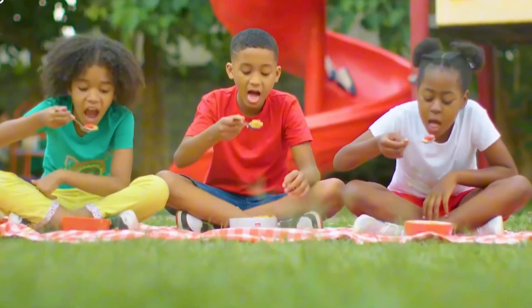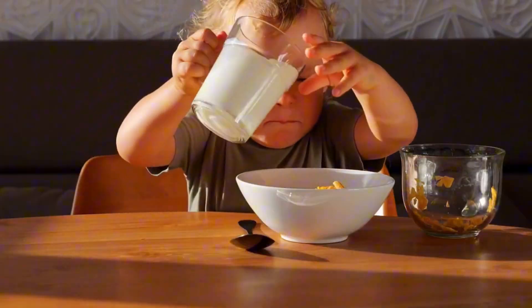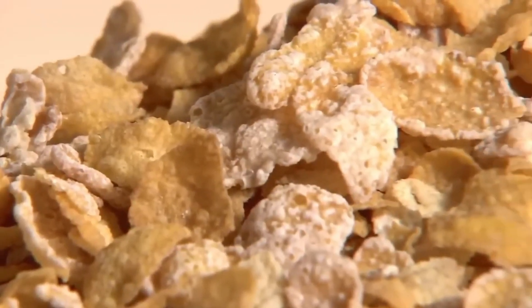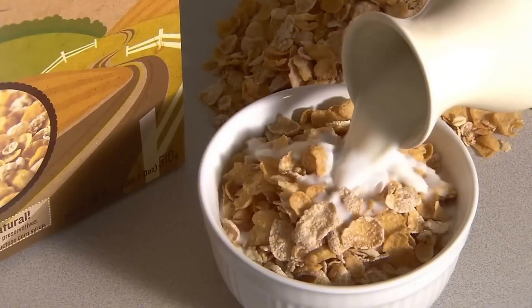Every morning, millions of people across the globe begin their day with a bowl of cereal — quick, convenient, and endlessly customizable. But have you ever wondered how those golden, crunchy flakes of corn actually make it into your bowl?